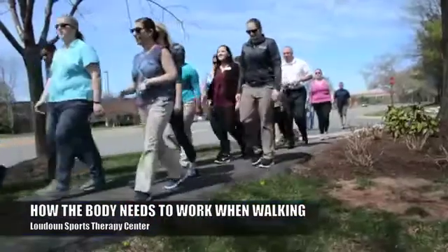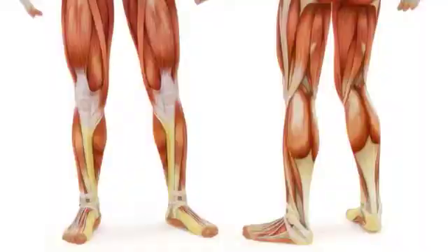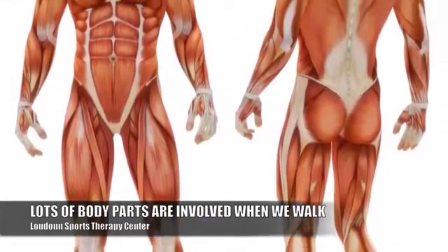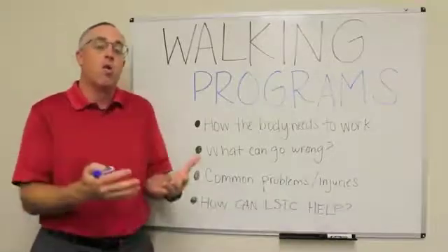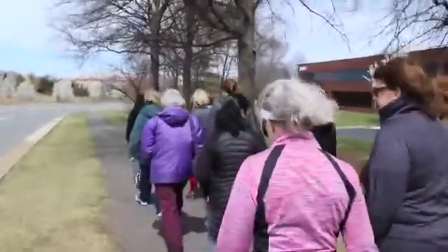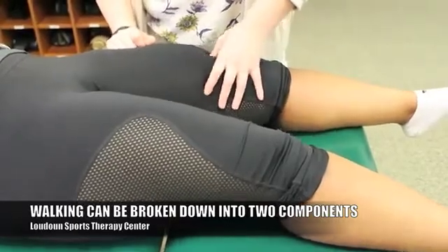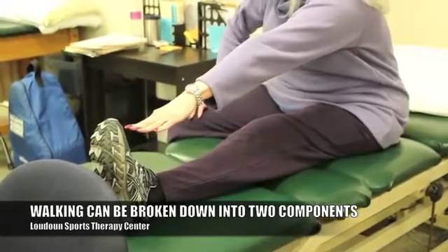There are many different parts of your body that work together when you are walking. It's not just your feet or your legs — it's both legs, your hips, your pelvis, your trunk, your low back, your upper back. There's a lot that goes into walking normally and without pain or discomfort. We really break walking down into two major components: the work that comes from your legs and the work that comes from your trunk.